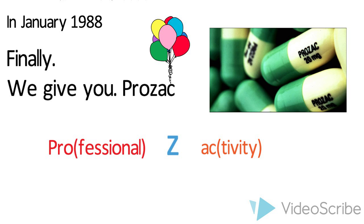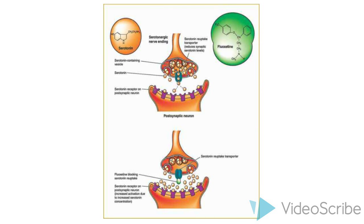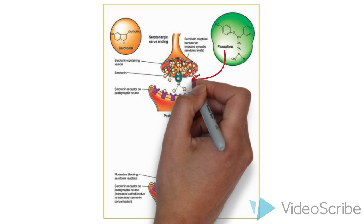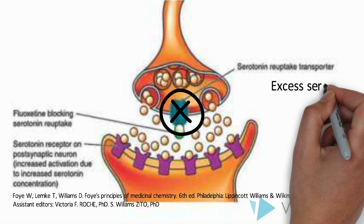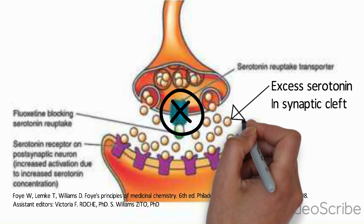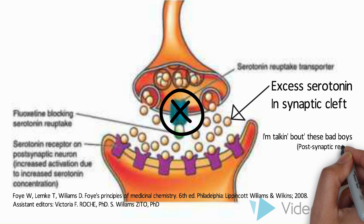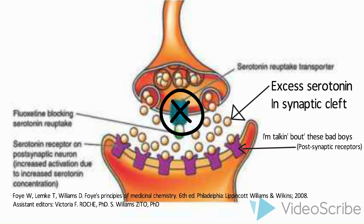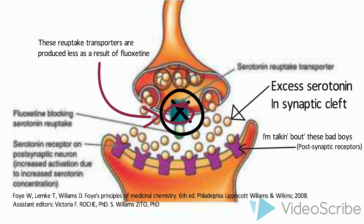Now that we have laid the historical foundation of fluoxetine, we can begin to discuss how it works. Fluoxetine preferentially acts to inhibit the reuptake transporter for serotonin. It has a high and selective affinity for these serotonin transporters and therefore blocks serotonin from binding to the transporters and being absorbed into the presynaptic cells. As a result, the excess serotonin in the synaptic cleft — the region of space between two neurons where nerve impulses are transmitted by a neurotransmitter — causes overactivation of the postsynaptic receptors, and these signals help improve the mood of the individual. Long-term administration of fluoxetine causes a reduction in the production of reuptake transporters and their binding sites, producing the antidepressant effects.